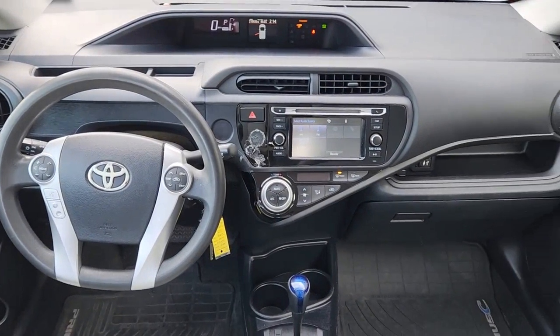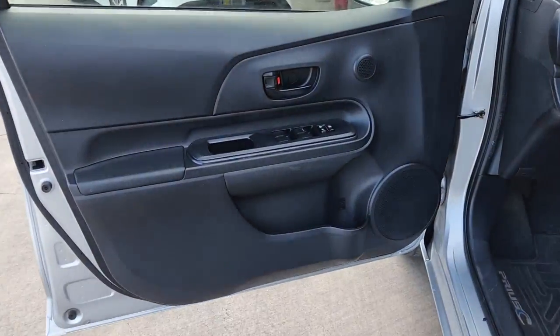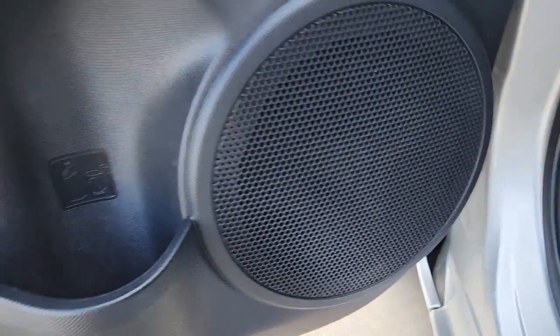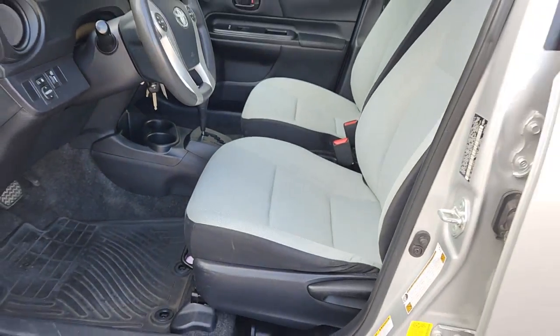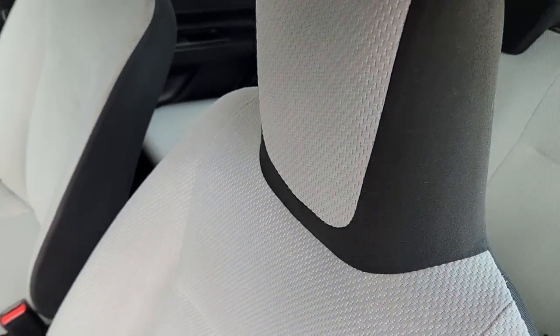The following are some of this vehicle's highlighted options: keyless entry, four-cylinder engine, iPod and MP3 input, Bluetooth connection, hybrid, electronic stability control, rear spoiler, intermittent wipers, tire pressure monitoring system, and passenger vanity mirror.